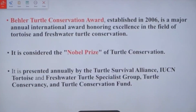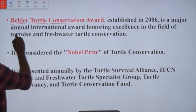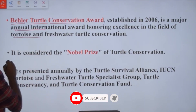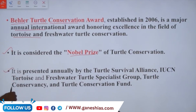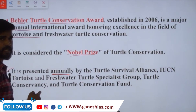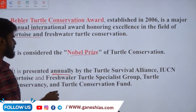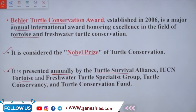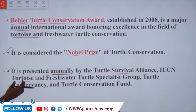The last point is the Bailer Turtle Conservation Award, established in 2006. It is a major annual international award honoring excellence in the field of tortoise and freshwater turtle conservation, and is considered the Nobel Prize of turtle conservation. It is presented annually by the Turtle Survival Alliance, the IUCN Tortoise and Freshwater Turtle Specialist Group, the Turtle Conservancy, and the Turtle Conservation Fund — all these bodies together give this award.